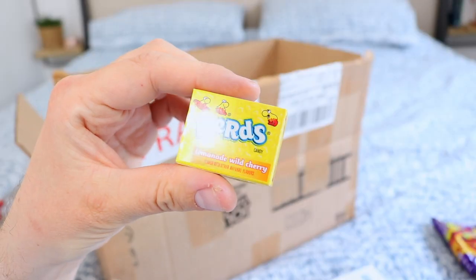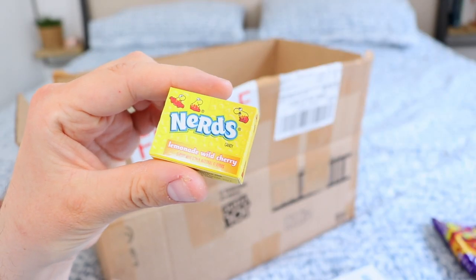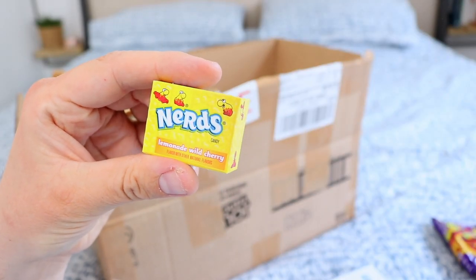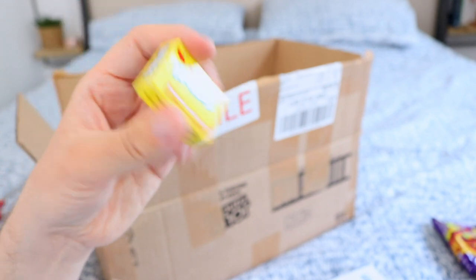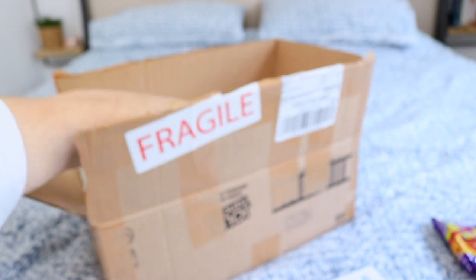I definitely didn't order these — maybe these are just a little gift. So these are lemonade wild cherry flavored Nerds. I do love Nerds, we used to have them as kids, so excited to give them a try.